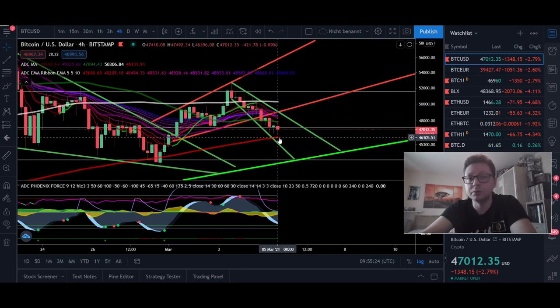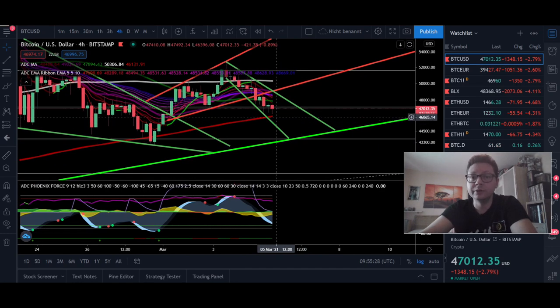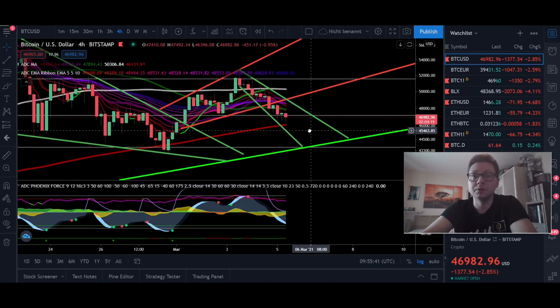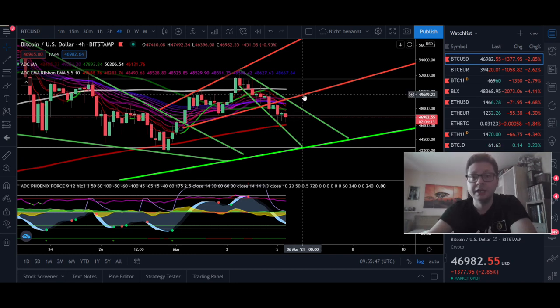Right now we are getting supported by the 200 moving average in the four-hour time frame. Even though we could fall below it — latest at around $44,000 to $42,000 — at that support I expect a big bounce to the upside, because there we have a lot of support coming in. That's why I'm pretty confident we're going to see another breather to the upside pretty soon.